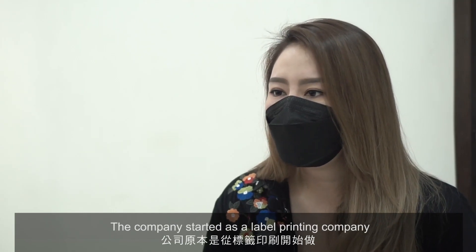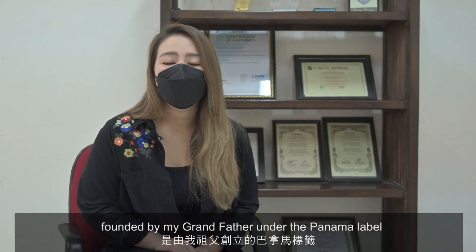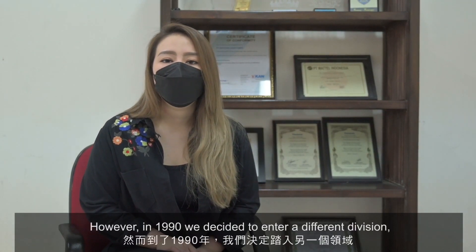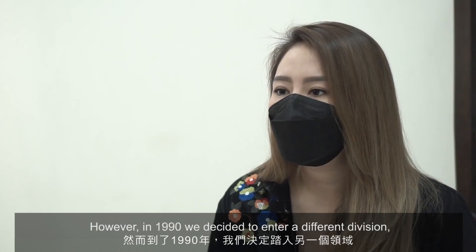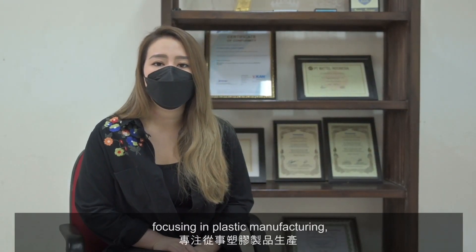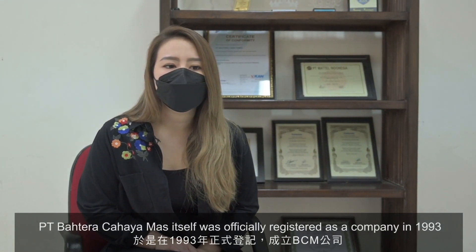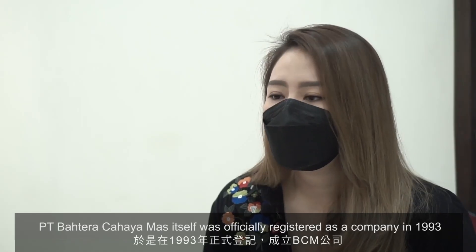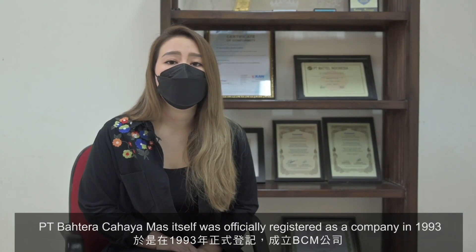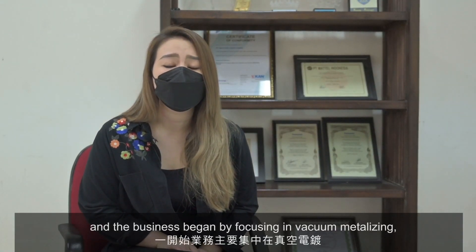The company started as a label printing company founded by my grandfather under the Panama label. However, in 1990, we decided to enter a different division focusing on plastic manufacturing. PT Bahtera Cahayamas itself was officially registered as a company in 1993, and the business began by focusing on vacuum metalizing.